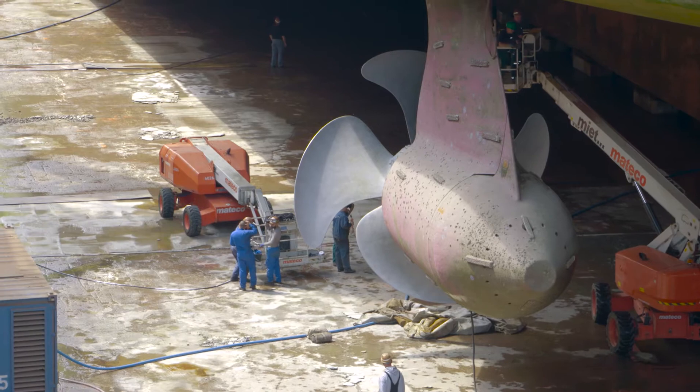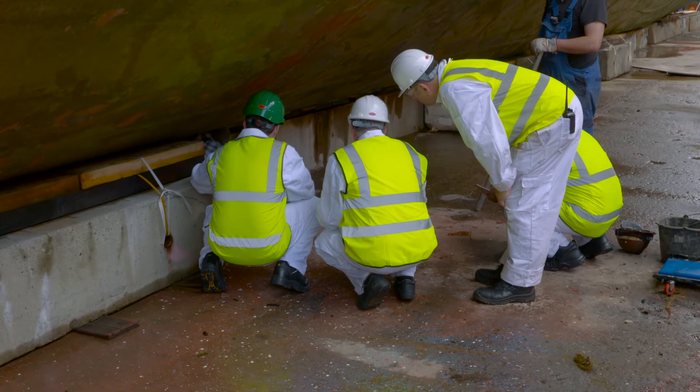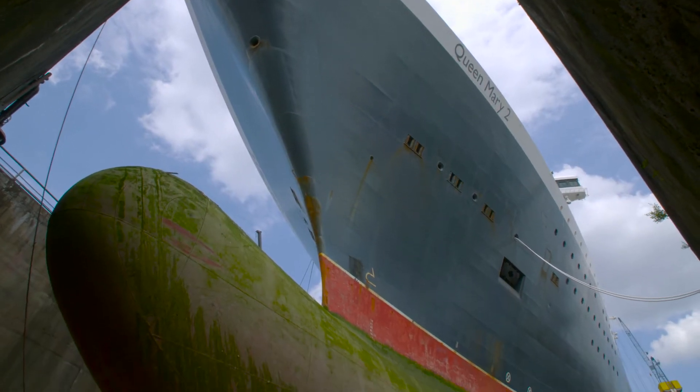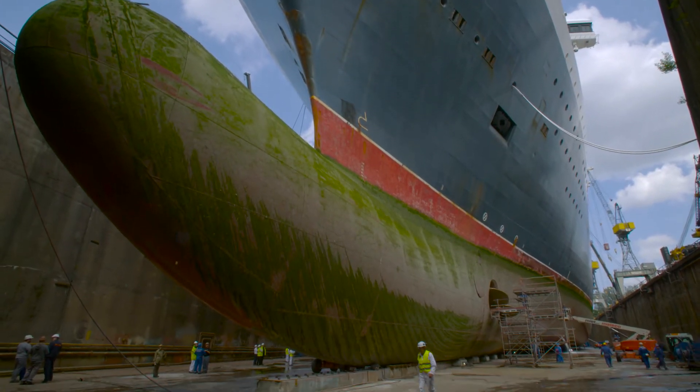The shipyard have had to make special preparations and have lowered the height of the dry dock blocks, onto which the Queen Mary II will settle once the dock is dry. And this is done to ensure that she is able to float out safely at the end of the refit period.